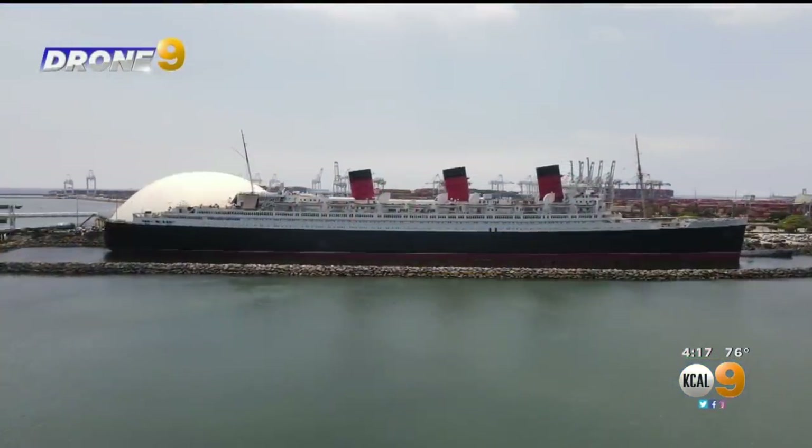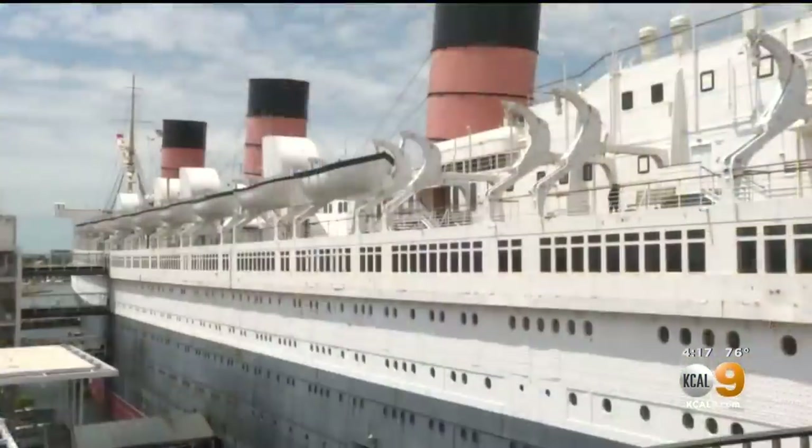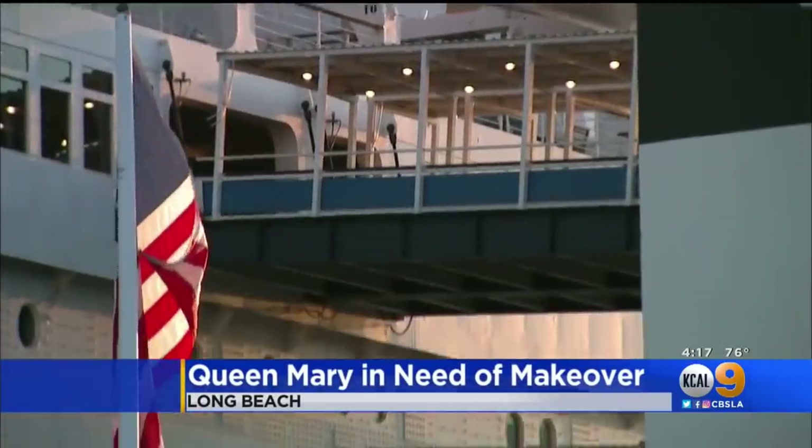Gone are the glory days on board the Queen Mary in Long Beach. It was considered a big icon for the city — it's on stationery, it's on Boy Scout patches. But these days, many say the ship is slipping further and further into disrepair.